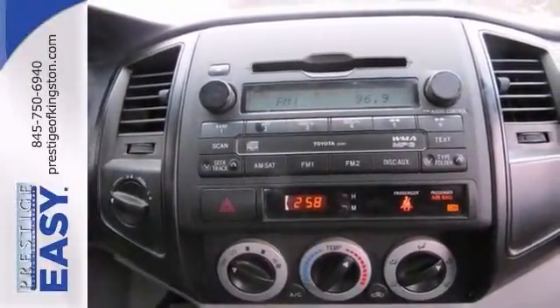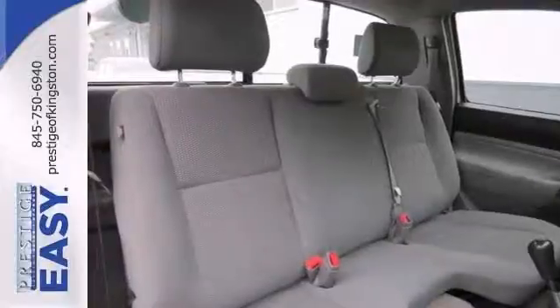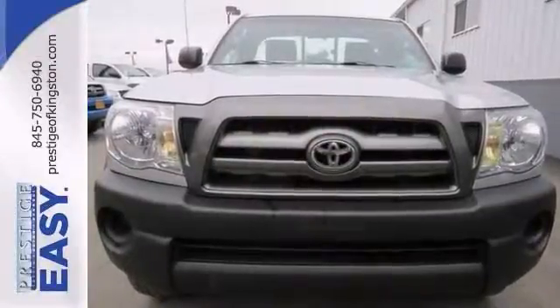Get into this flawless Tacoma for a ride that is sure to impress. Come in for a test drive today.